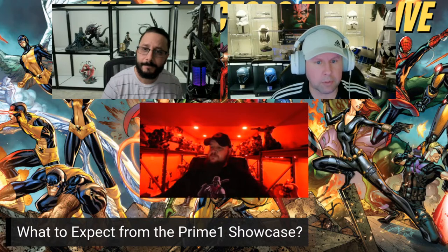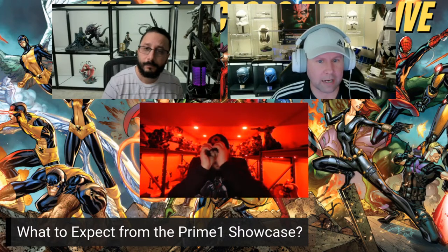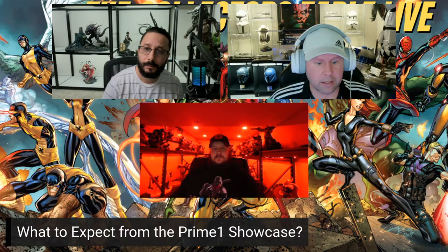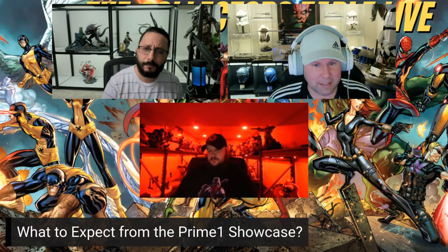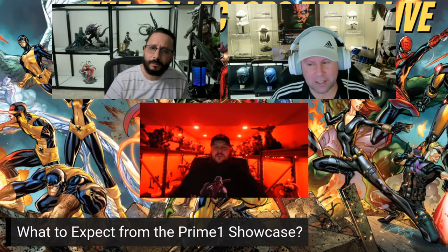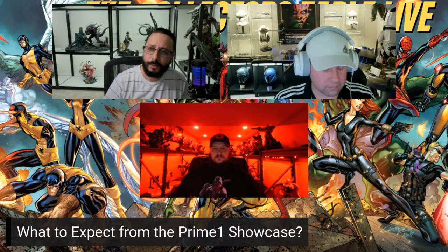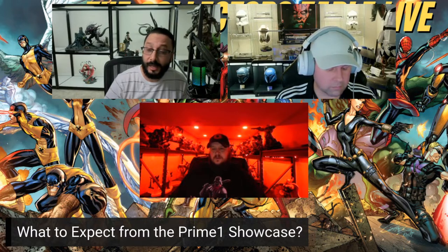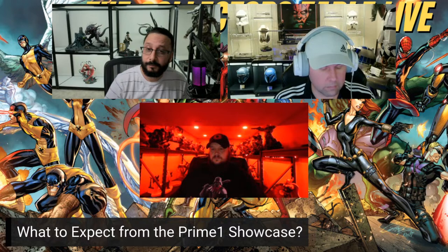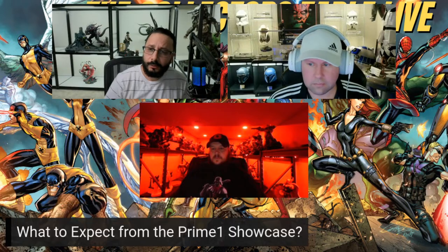Kevin most wants to see the Hush line Batman and Catwoman — he's been holding a space for it. He also loves their anime line and hopes they throw a curveball with a new series. Shane wishes they would continue the G.I. Joe line — Destro, Serpentor, and Storm Shadow were phenomenal. He'd love a Zartan or Doctor Mindbender next. Adam dreams of a one-third scale Spawn.